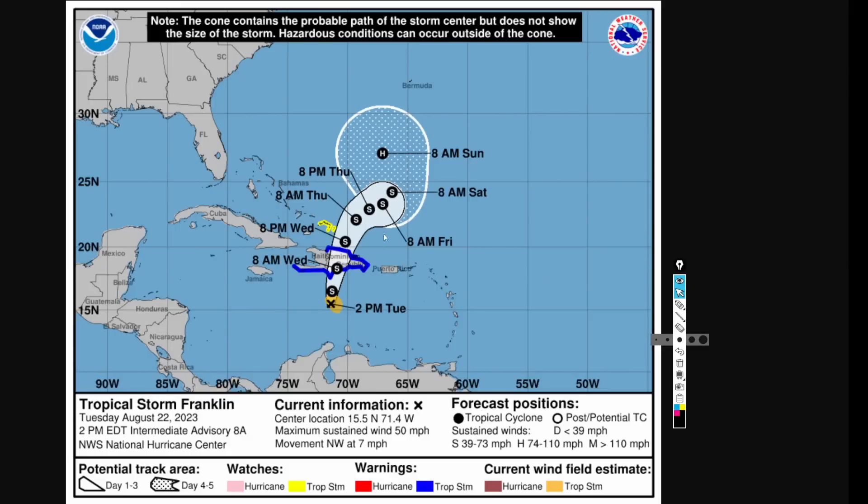Looking at the NHC track forecast: tropical storm warnings are issued for Haiti, the Haitian Peninsula, and the Dominican Republic — heavy rain and strong winds are anticipated. It doesn't matter that it's 50 miles per hour — it's going to be a highly impactful system, fairly large in nature with a big moisture envelope. Tropical storm watches are also issued for the Southern Bahamas. This could become a hurricane later on down the road — it all depends on what the atmosphere wants to do. There's a lot of complication within the model guidance.